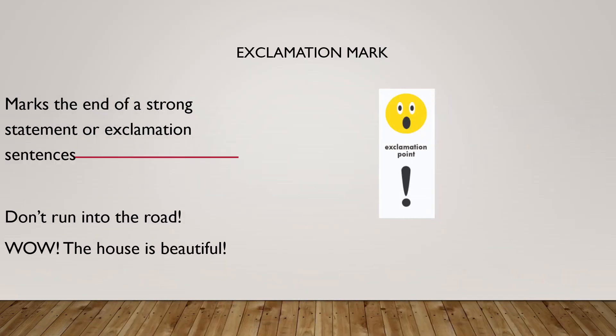Exclamatory. Exclamatory sentences are those which express strong feelings or a strong statement. For example, 'Don't run into the road!' — here a strong statement is made using an exclamation mark. 'Wow, the house is beautiful!' — here also the exclamation mark is used.